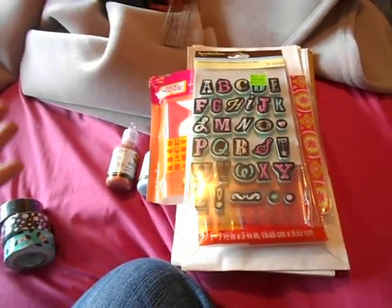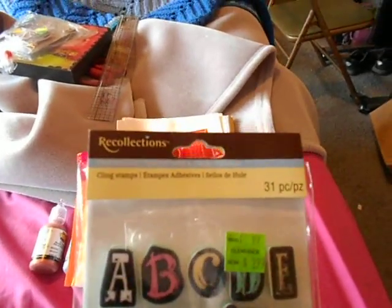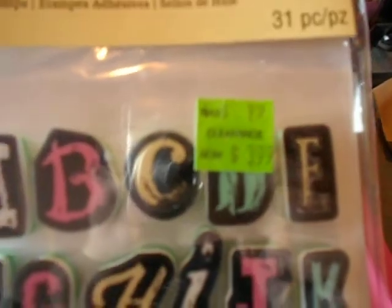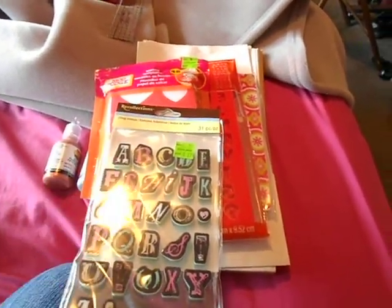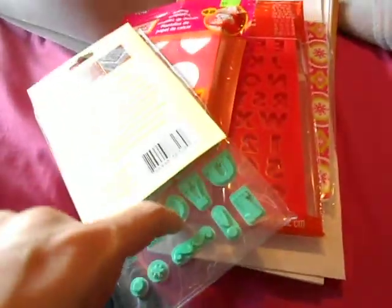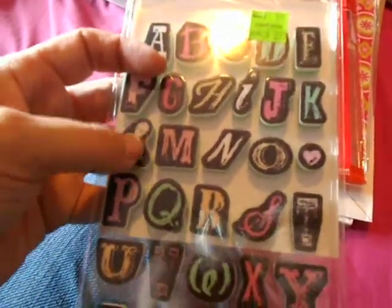At Michael's I got these alphabet stamps, and these are from Recollections in the Chalkboard collection. These were on clearance for $3.99. I'd been eyeing these when they first came out but didn't want to pay full price, so I got them now on clearance. They also had the other chalkboard stamps in this collection as well as the ink pads, and I almost got the ink pads.